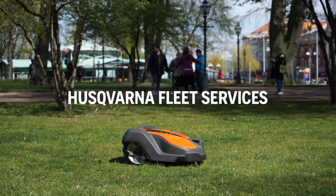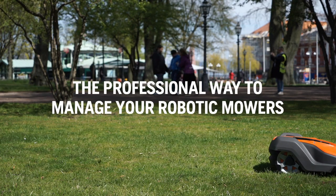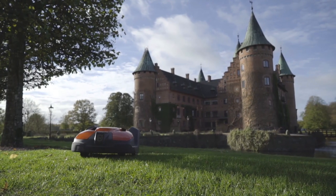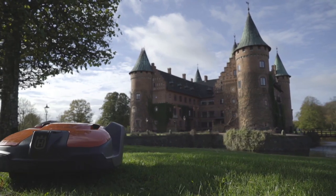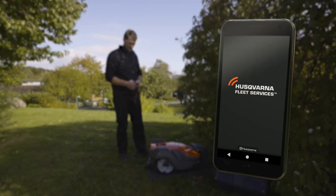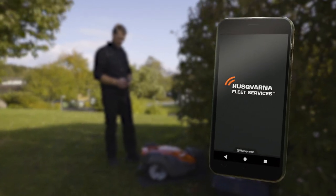Husqvarna Fleet Services is the professional and efficient way to manage your robotic mowers. Husqvarna's Automower has become a common professional tool on commercial-managed green spaces. Therefore, Husqvarna has added a powerful and efficient management tool into Husqvarna Fleet Services.